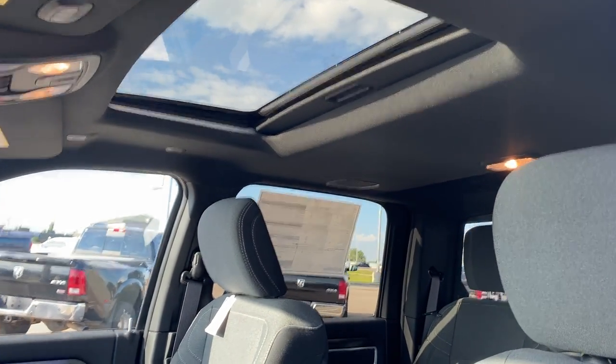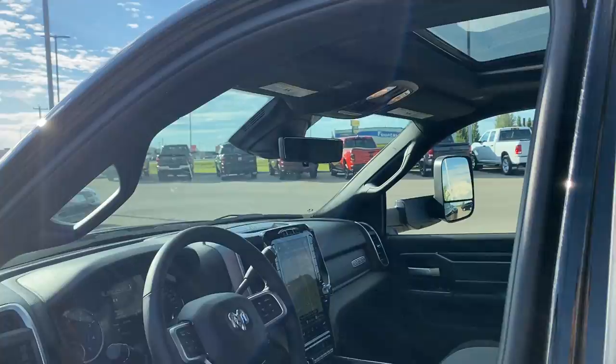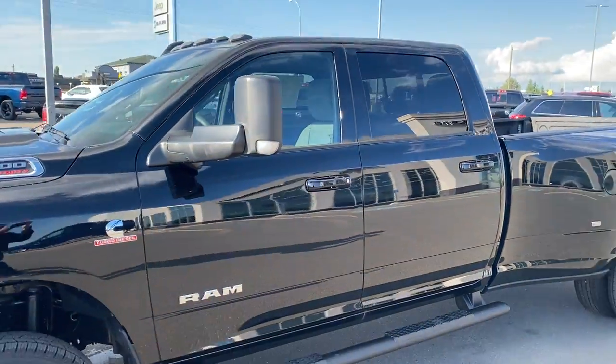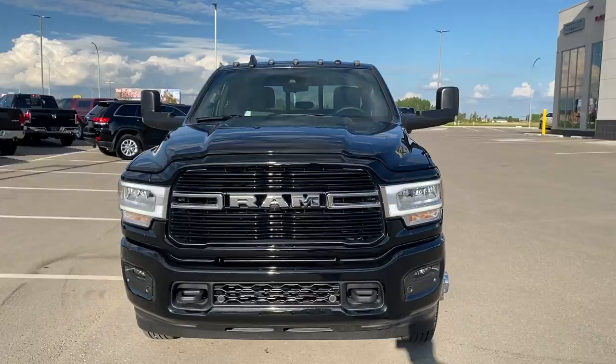Black headliner shows that incredible sunroof. 360 camera, also backed up by this lovely cargo camera as well right here. Flip that switch, it's like you can see right through your load. Fantastic. Premium Lighting Group decks this truck out. If this doesn't look like a premium truck, I don't know what does.